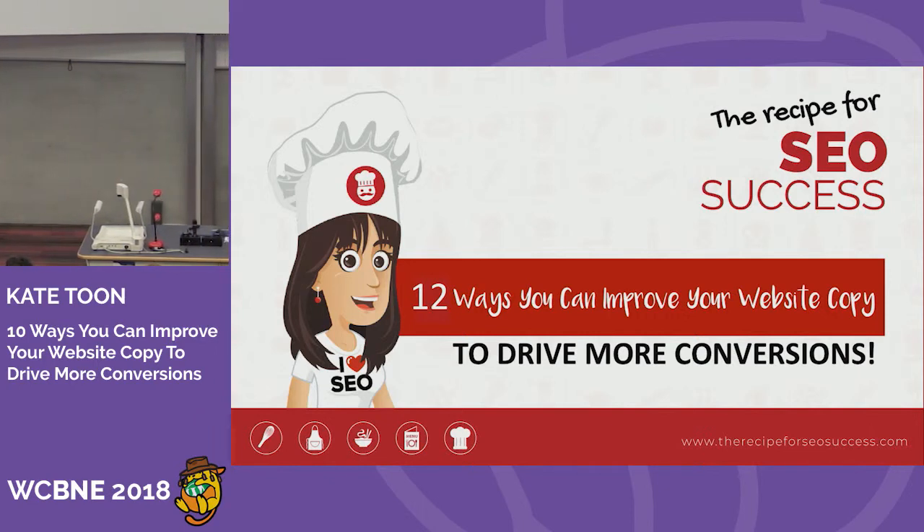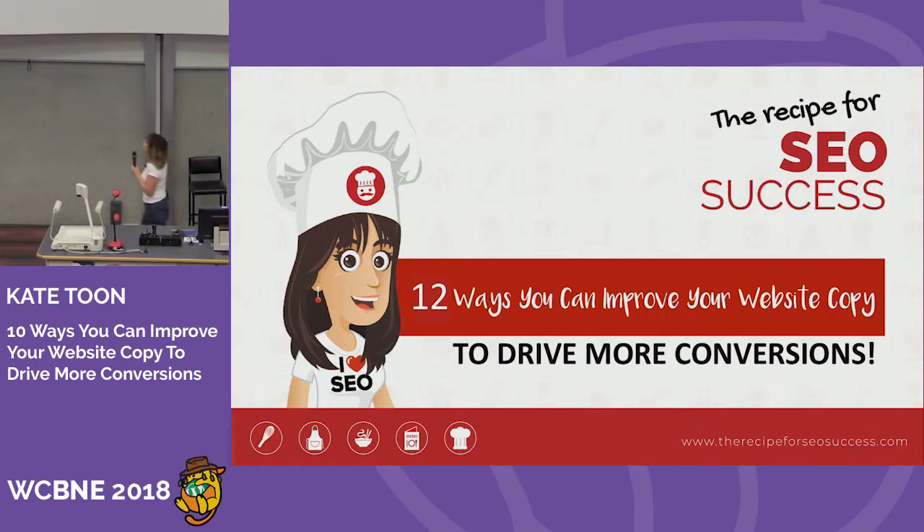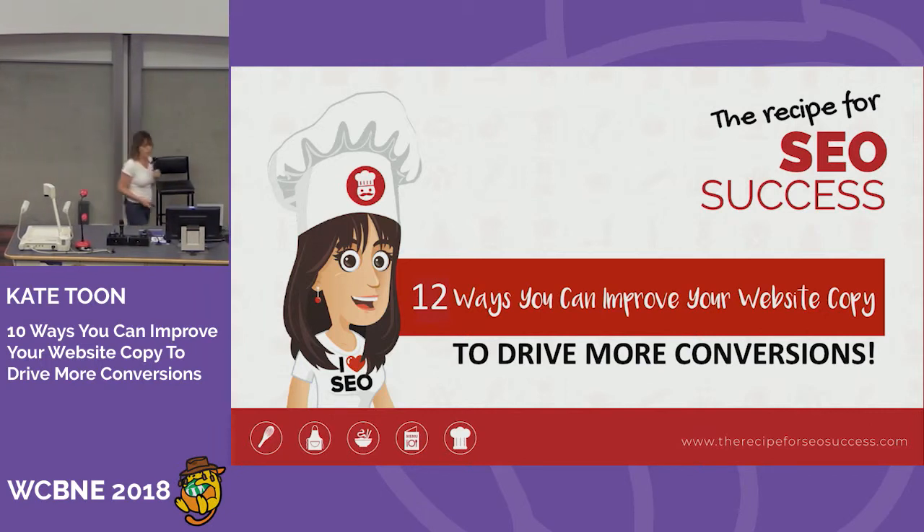Welcome. Today I'm going to be giving you not 10 but 12 ways you can improve your website copy to drive more conversions — because I thought of two more and added them in.